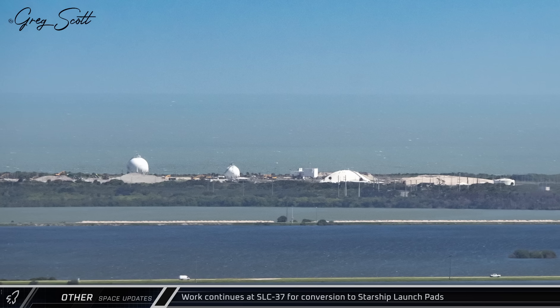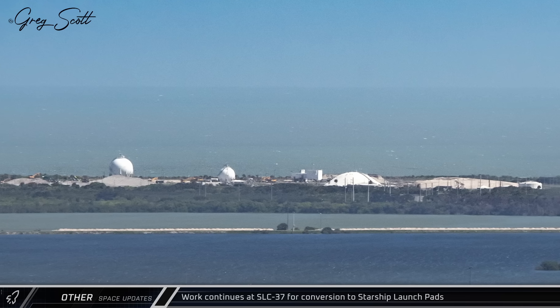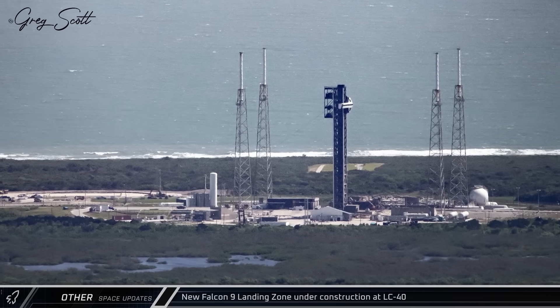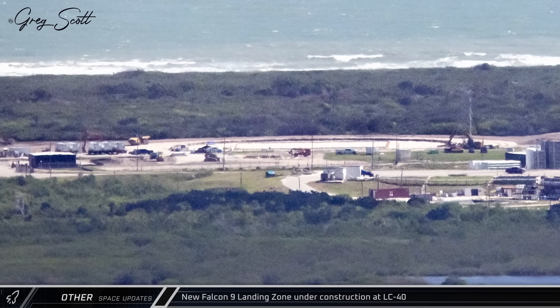Down the coast, Space Launch Complex 37 is almost unrecognizable as much of the site's infrastructure has been razed to make way for two new Starship launch pads in the near future. At Space Launch Complex 40, crews have begun clearing and preparing land for the new landing pad that SpaceX is building there for their Falcon 9 return to launch site missions.